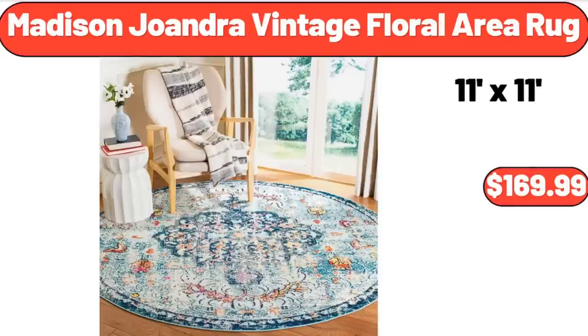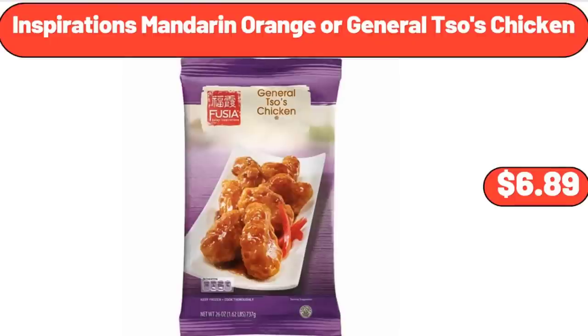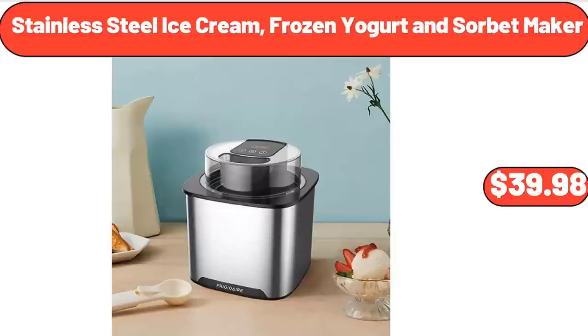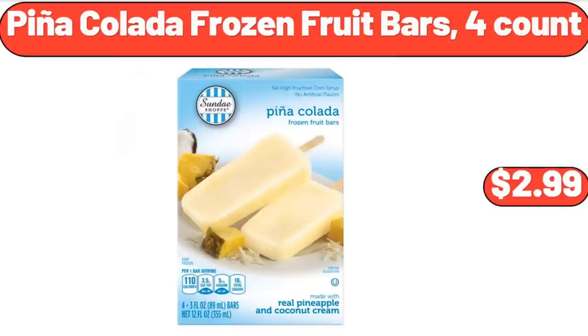Madison Joandra vintage floral area rug $169.99. Fabric upholstered accent chair $89.99. Inspirations mandarin orange or General Tso's chicken $6.89. Stainless steel ice cream, frozen yogurt and sorbet maker $39.98. Acacia wood two-piece paddle and cutting board serving set $14.22. Pina colada frozen fruit bars 4-count $2.99.